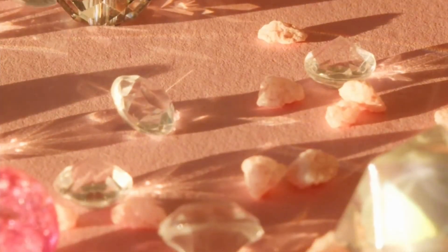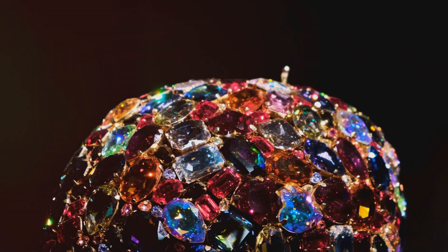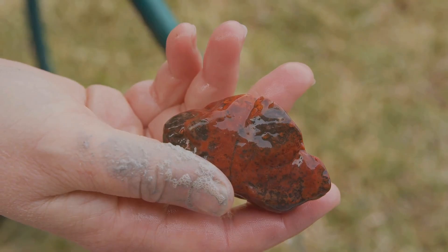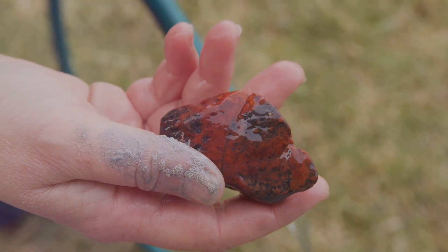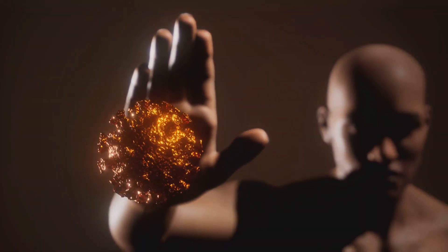One of the coolest things about Oregon Sunstones is their Pleochroism. This means they can show different colors when viewed from different angles. Imagine holding a gem that shifts from a warm golden hue to a rich coppery red just by turning it in the light — it's like having a little piece of magic in your hand.